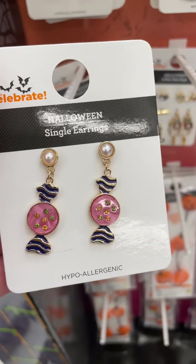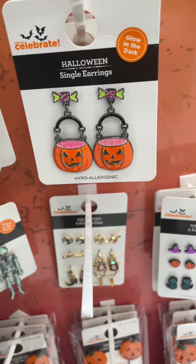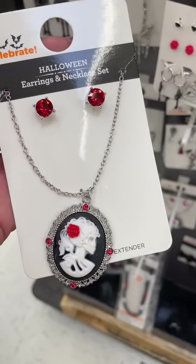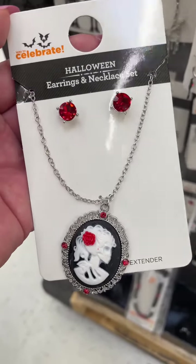Love these cute candy earrings. These are adorable — these little pumpkin candy bucket earrings. Glow in the dark skeleton earrings. And this is my favorite set with the ruby studded earrings and the skull portrait necklace.